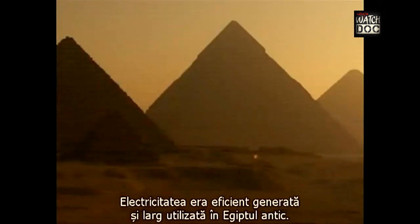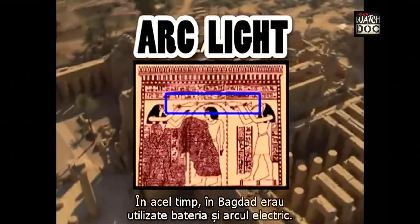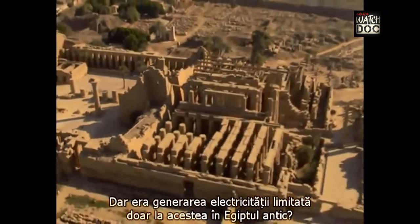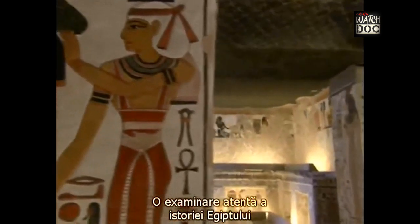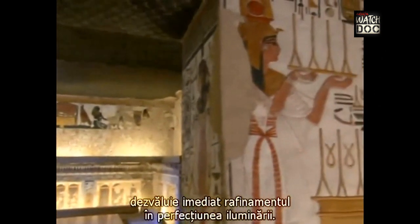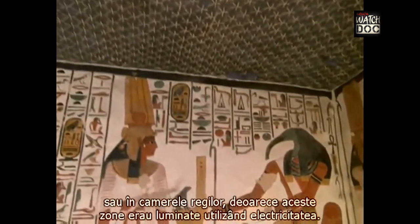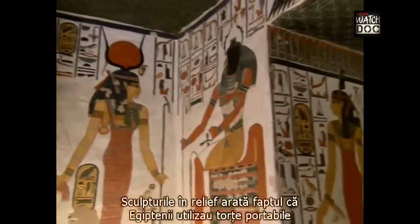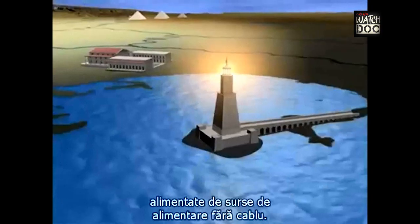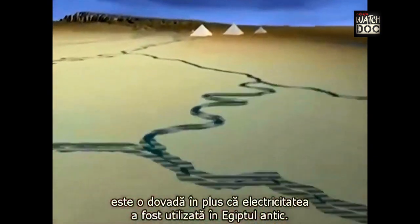Electricity was efficiently generated and widely utilized in ancient Egypt. The Baghdad battery and the first arc lights were used at that time. A careful examination of Egyptian history immediately reveals the sophistication and perfect illumination. No soot has been found in the quarters of the pyramids or the tombs of the kings because these areas were lit using electricity. Relief carvings show that the Egyptians used handheld torches powered by cable-free power sources.